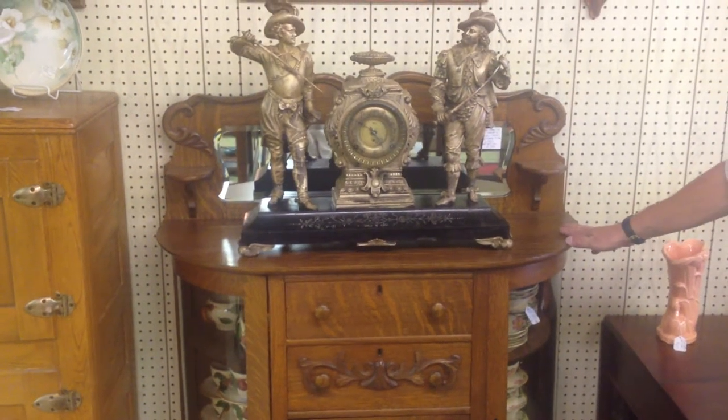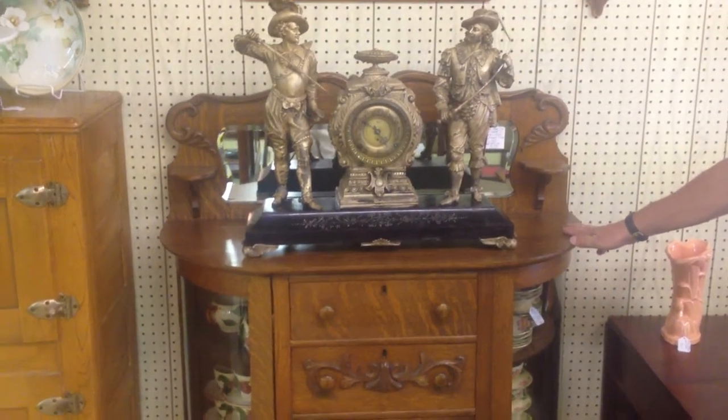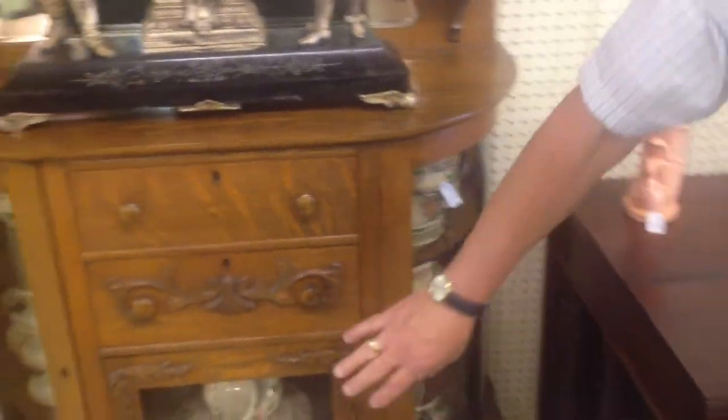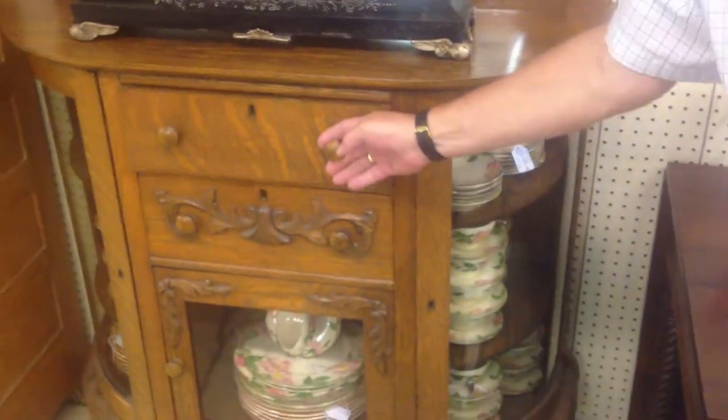Here's a really nice turn-of-the-century quarter sawn oak china cabinet, nice size. It's kind of taken up by this outstanding clock on top, but it's got the nice bowed glass doors on the side, a little storage down below there, a couple of drawers here.